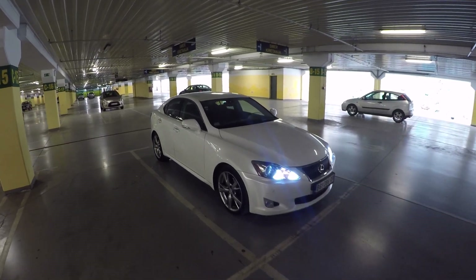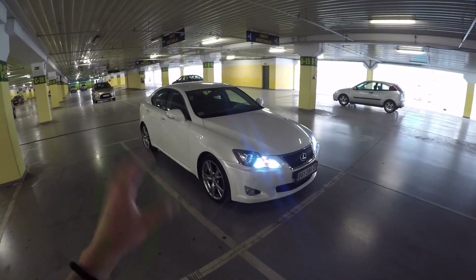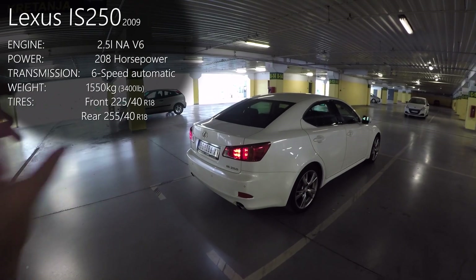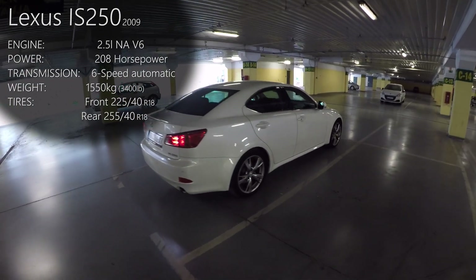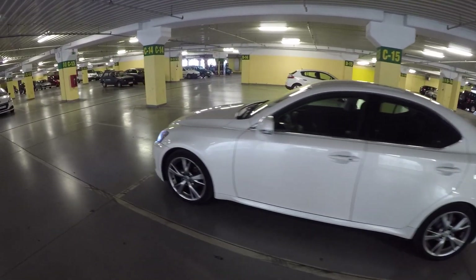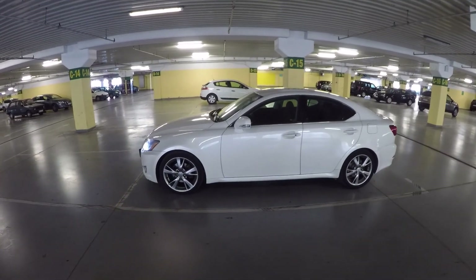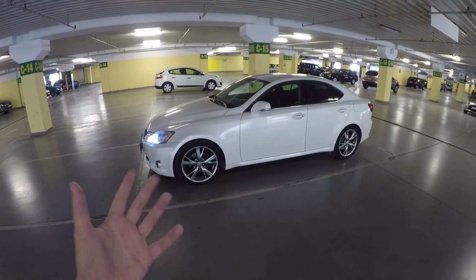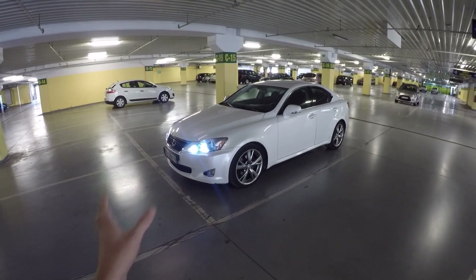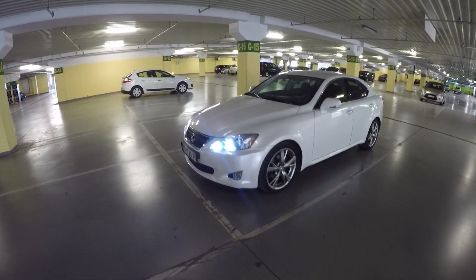Hey everybody, welcome to the video many of you wanted me to make — this car's fuel consumption in the city, to test and see how well or bad it's gonna perform. I'm gonna put a text spec of this car on screen. This is the Lexus IS250 from 2009 with the sport package and bigger sportier wheels. I'm also gonna share tips and tricks on how to improve fuel economy without driving slowly — I'm gonna drive normally so the test is as realistic as possible. Without further ado, let's start.